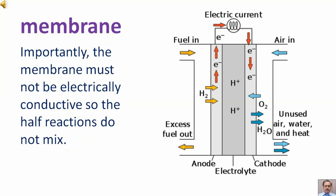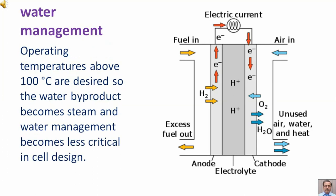Importantly, the membrane must not be electrically conductive, so the half reactions do not mix. Operating temperatures above 100 degrees centigrade are desired, so the water byproduct becomes steam and water management becomes less critical in cell design.